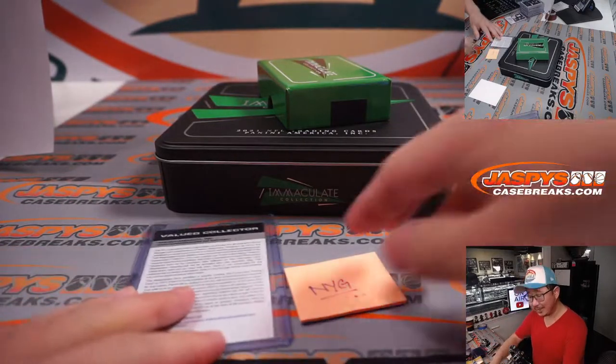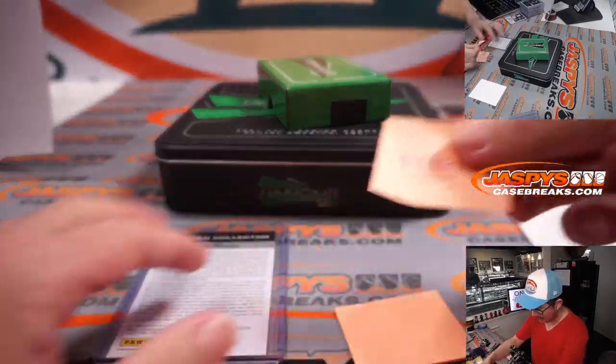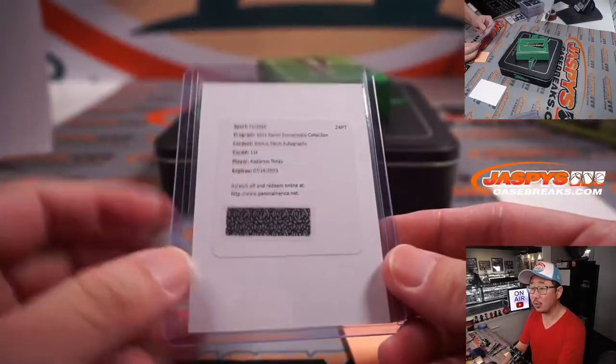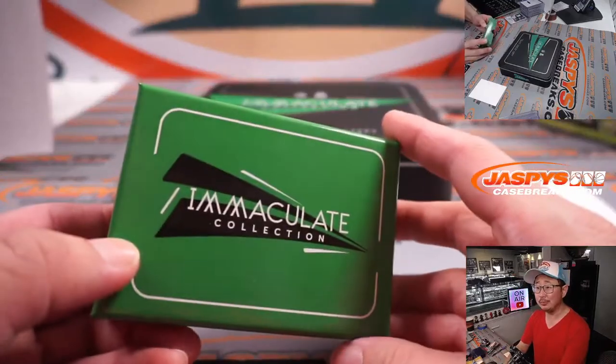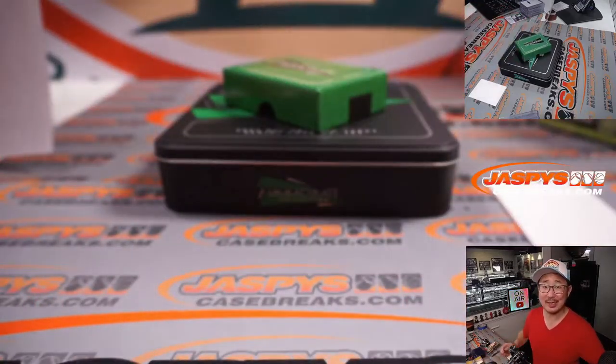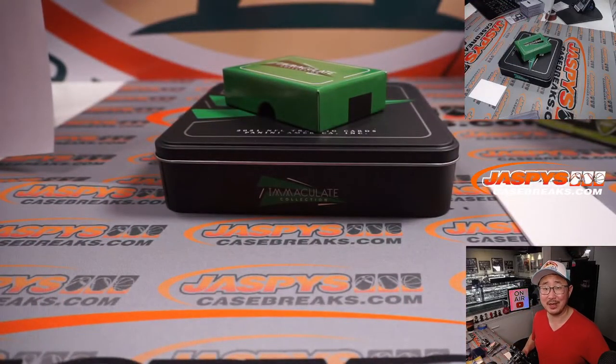And that is that, ladies and gentlemen — a nice two-box break, a nice start to this case. We've got another two boxes in the store plus a couple fillers we've got to do for it, so let's run it back. I'm Joe, I'll see you next time for the next football break. JazbysCaseBreaks.com.